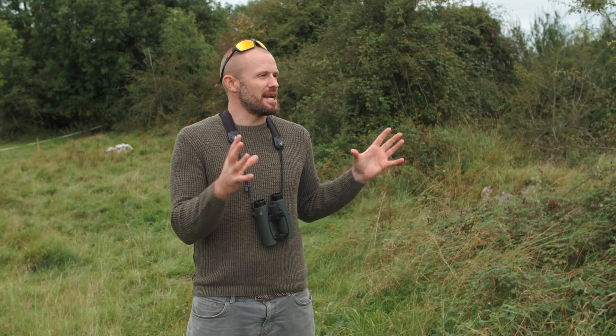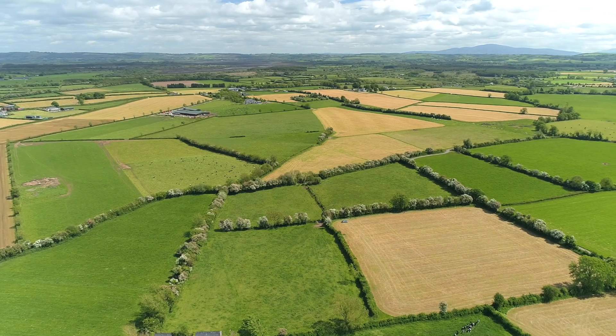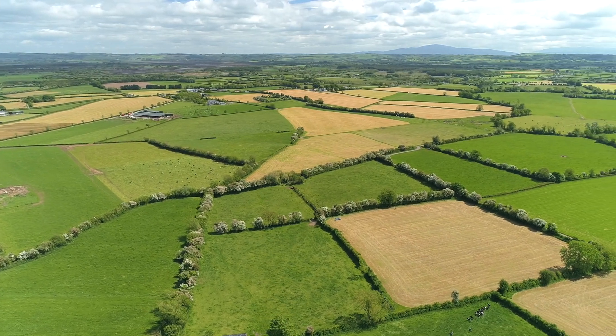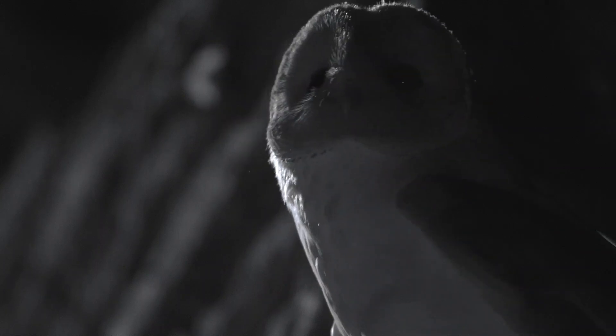The habitats that are good for barn owls are typically open farmland habitats that support small mammal populations. It's really important to think of small mammals when it comes to barn owl habitat, because that's mostly what they're looking for and feeding on. If it's suitable habitat for small mammals, it's typically suitable for barn owls.